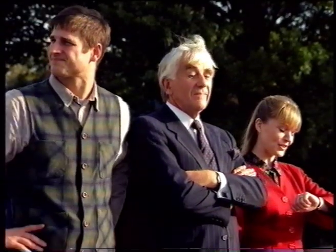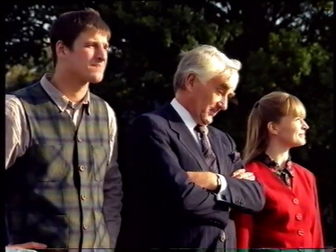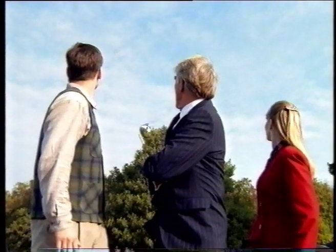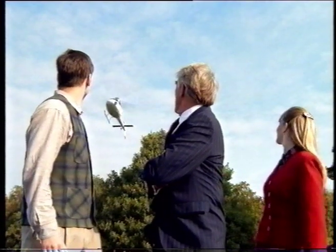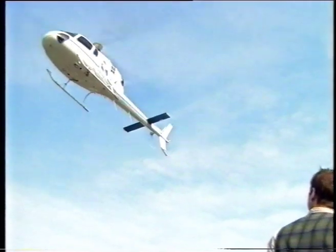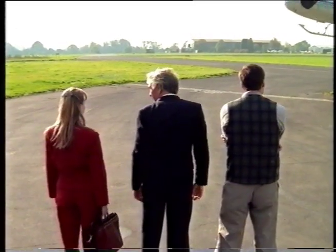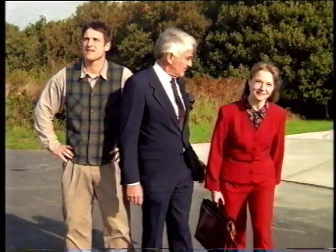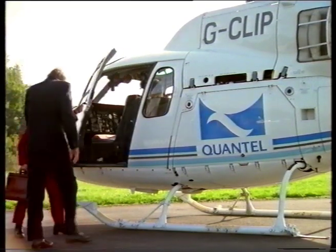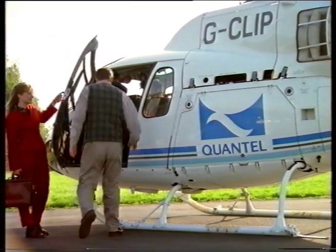So, where are they? They said three o'clock. We're early. Good afternoon. All set? Fine.